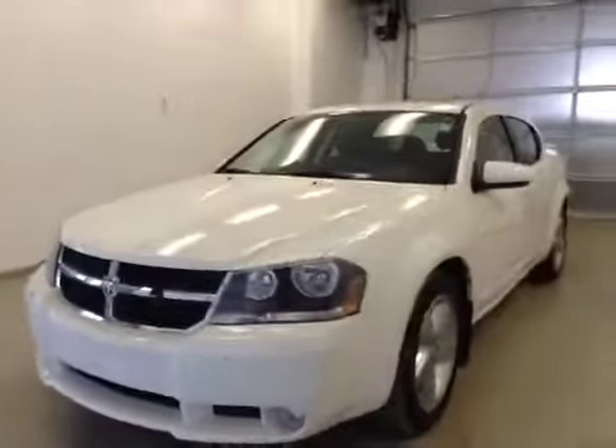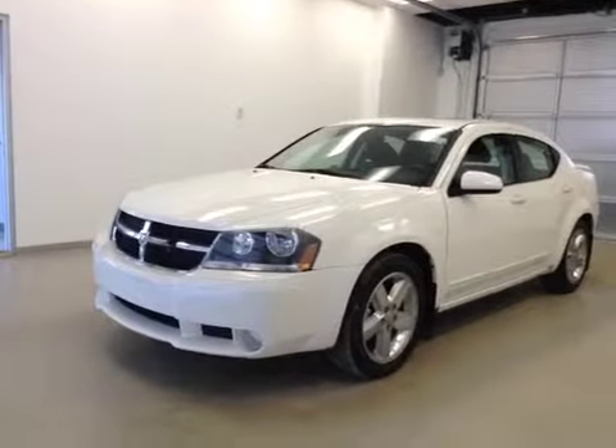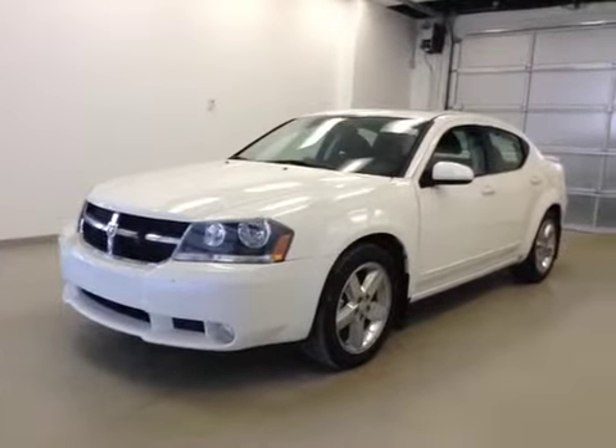Once again, this is stock number B41329, 2009 Dodge Avenger RT, 4-door. Exterior color is white.